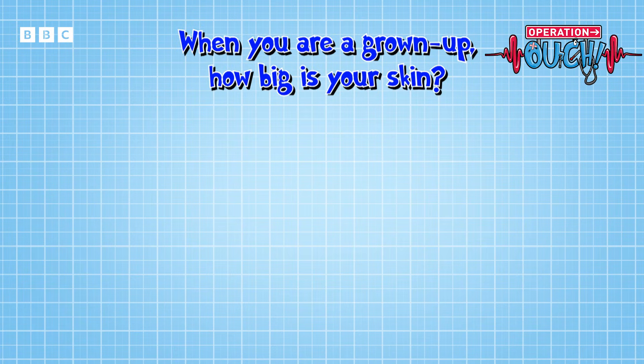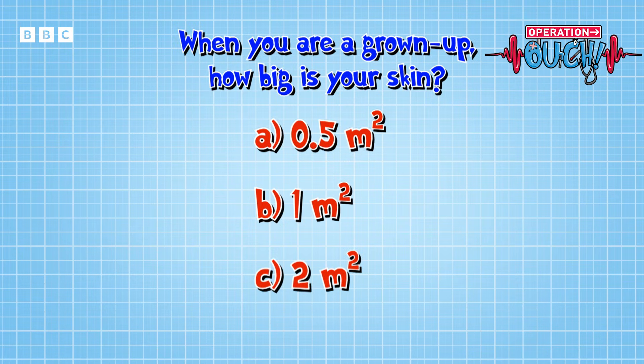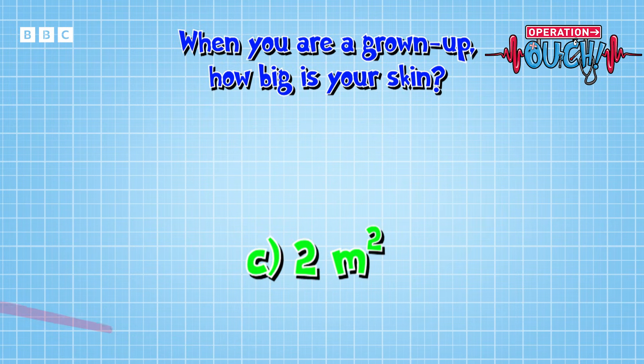When you're a grown-up, how big is your skin? Is it A: half a meter squared, B: one meter squared, or C: a massive two meters squared? Well, the answer is C — approximately two meters squared. That's right, big enough to cover a car!